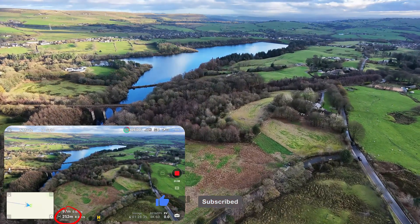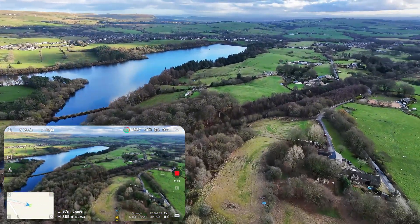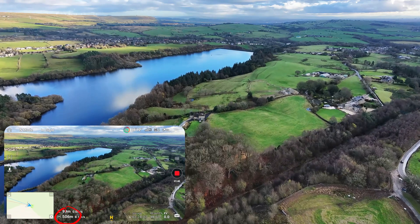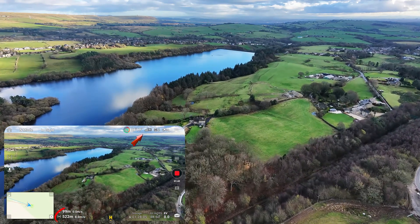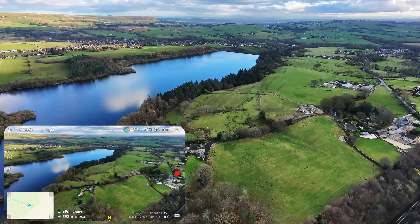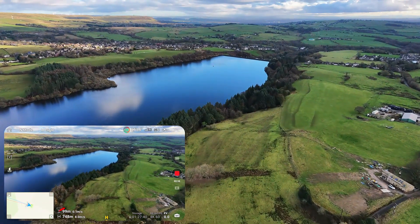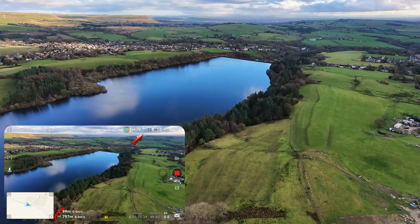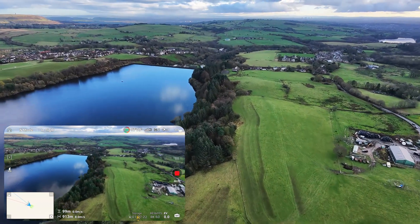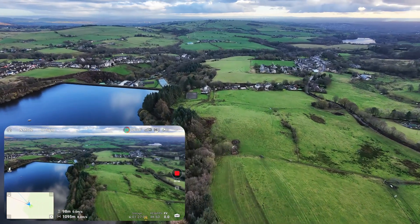250 meters — no issues at all. 500 meters — still rock solid, all signal bars are full and video quality is perfect. At 750 meters we lost one bar for a second but recovered straight away. From there the signal stayed stable all the way to 1,000 meters. That's a full mile with zero problems.